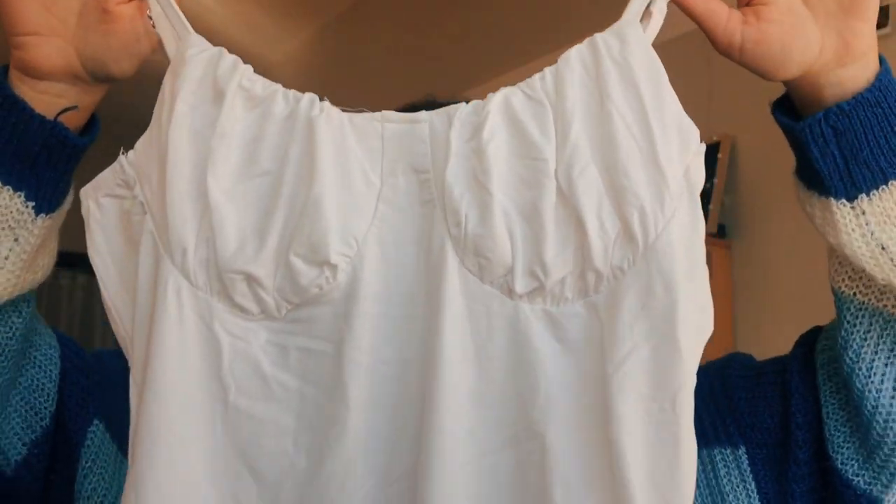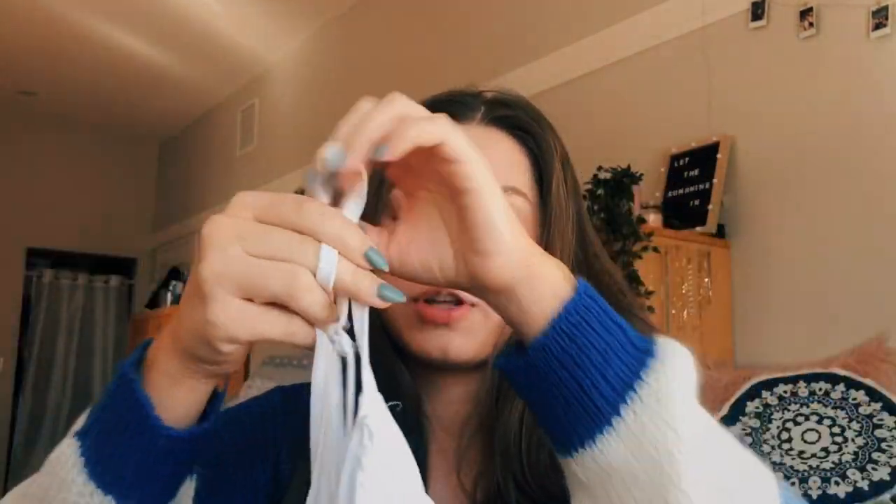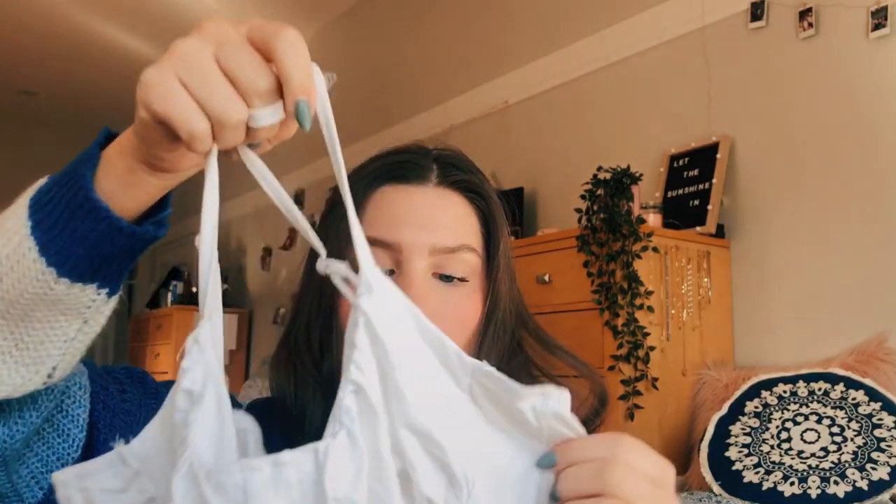The next thing I got is this white bodysuit and I'm really excited to wear this on vacation, but I can also see myself wearing this a lot at school. It's just a white bodysuit with some ruching and it's like an underwire kind of bodysuit. I think this will be really flattering and look really nice with a tan. The material is kind of thin so it won't get too hot in the summer or when I'm in Florida.